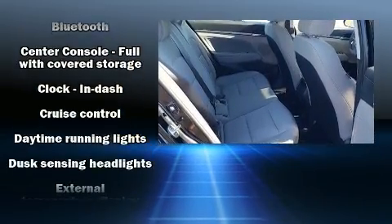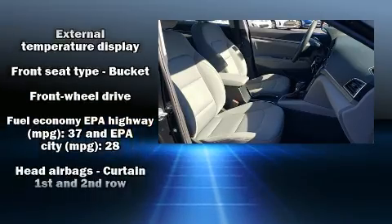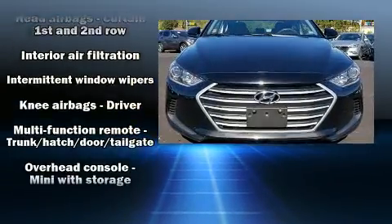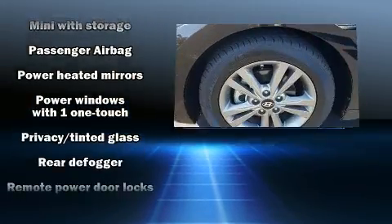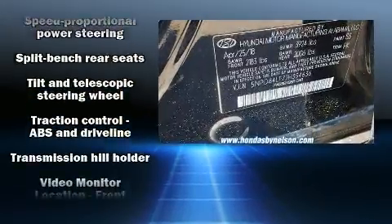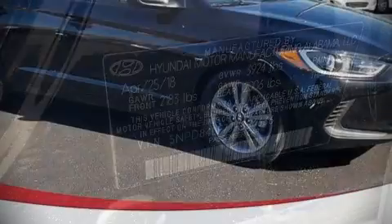Hyundai ensures the safety and security of its passengers with equipment such as head curtain airbags, front and side impact airbags, traction control, brake assist, a security system, and four-wheel disc brakes with ABS. Various mechanical systems are monitored by electronic stability control, keeping you on your intended path.